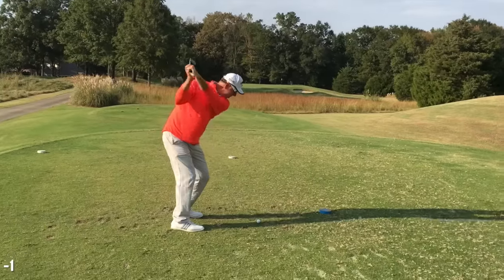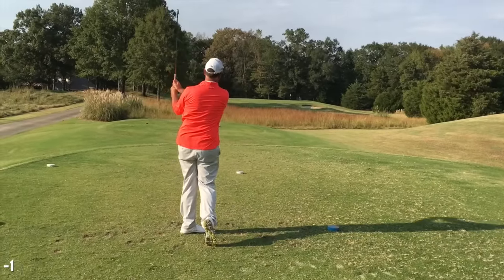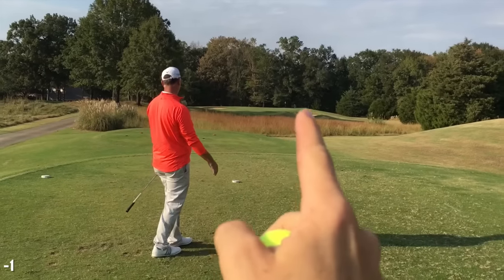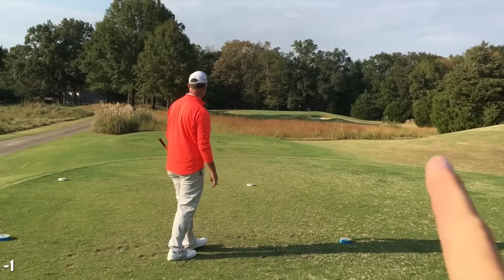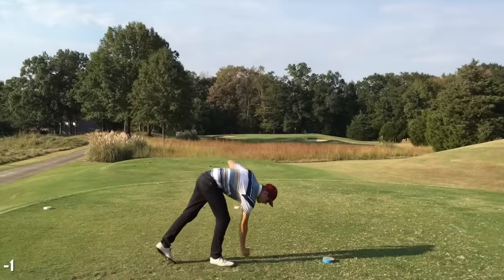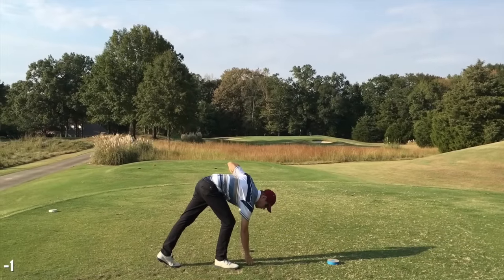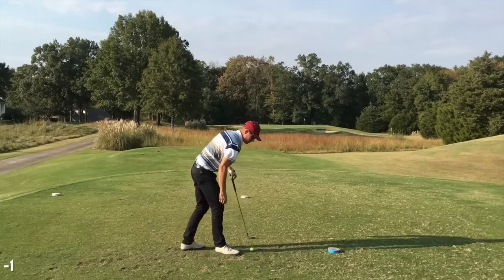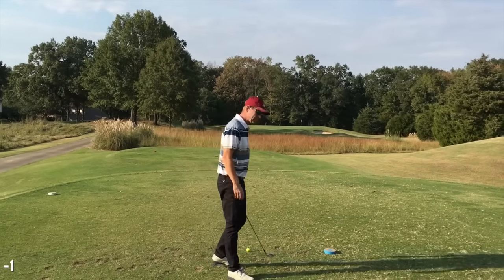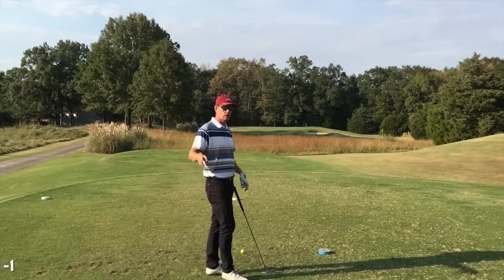Moving on to the par three third hole. Tony hit it really solidly — just up the right, overcut it. Same swing, but you open it up before you start your backswing? Yeah, I just set it open, take my regular grip, and make my regular swing.